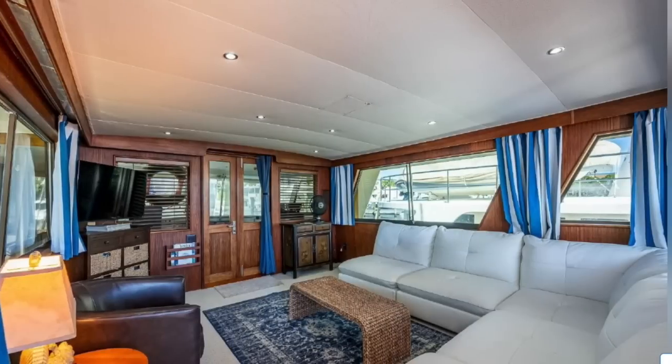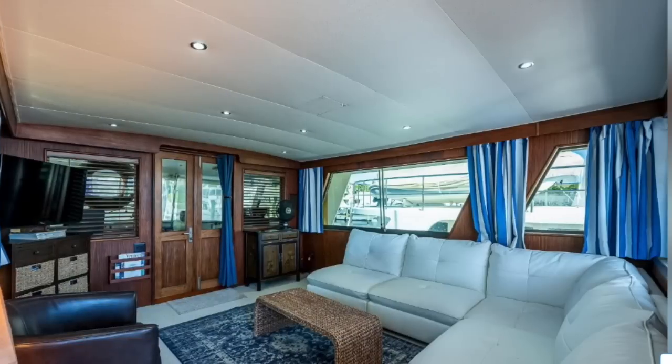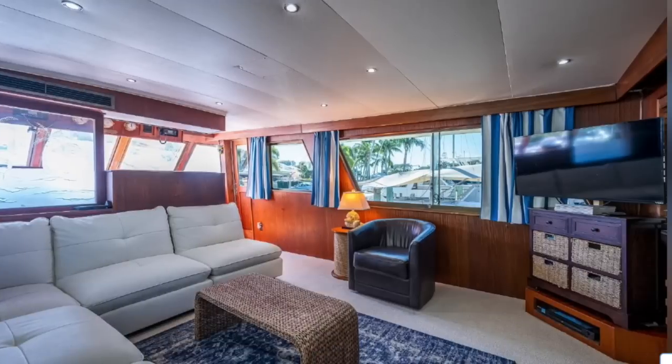This is looking forward — you've just walked in and this is the helm. It's a full residential sofa, a full residential chair. If I were to buy this boat, I would probably put a TV console where that chair is with a pop-up television and better storage. You could utilize that space a lot better — and it's a ton of space.